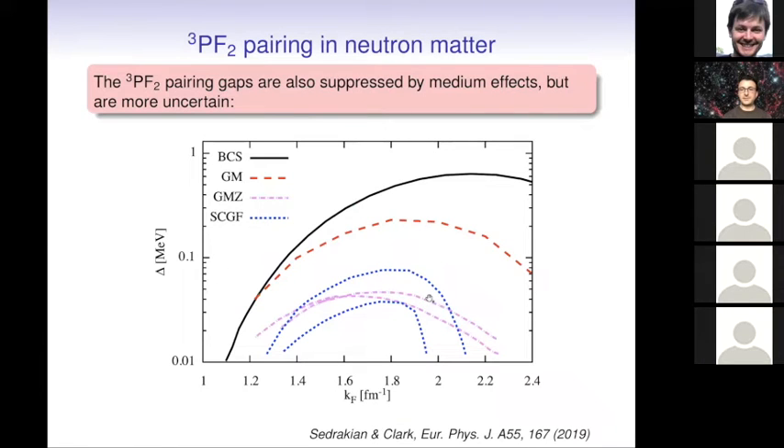At higher densities, pairing is expected to be strongest in the 3P2 channel. The predictions here are much more uncertain — there is still some suppression due to medium effects, but there are more important differences between approaches. It is also important to realize the scale: the pairing gaps are expected to be about an order of magnitude smaller than those from the spin-singlet channel.